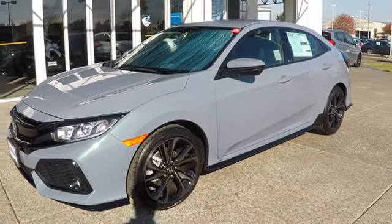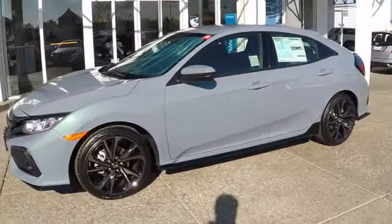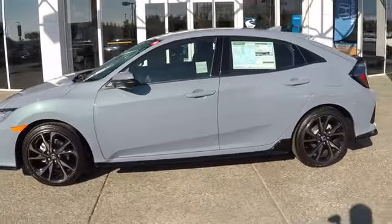The 2019 Honda Civic. Practical, awesome gas mileage, and incredibly reliable.